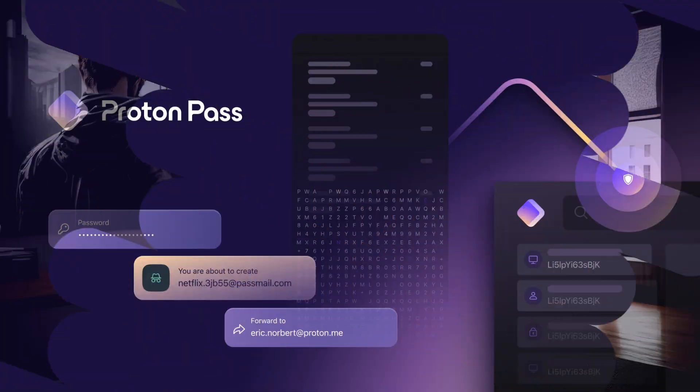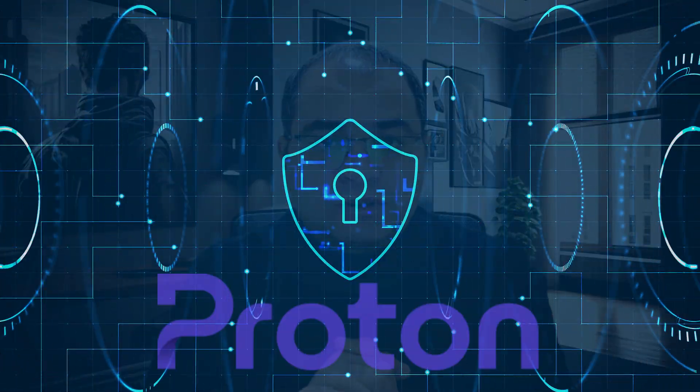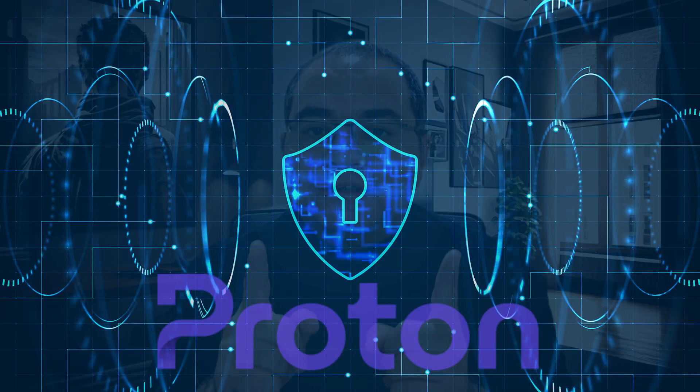But if even one of those websites gets hacked, every other account using that same password is instantly vulnerable. That's why I switched to ProtonPass, a secure end-to-end encrypted password manager built by the same team behind ProtonMail. It's one of the most trustworthy and privacy-focused password managers you can use today.